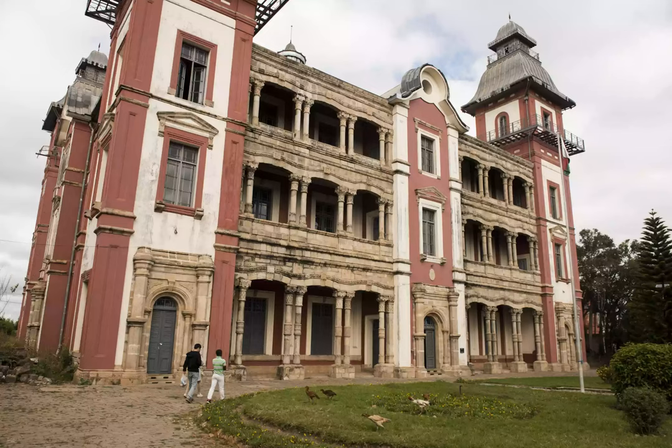The Musee Ondafia Viratra is housed on the ground floor of the pink-walled, turreted 19th-century palace once inhabited by Prime Minister Rainilaiarivony.